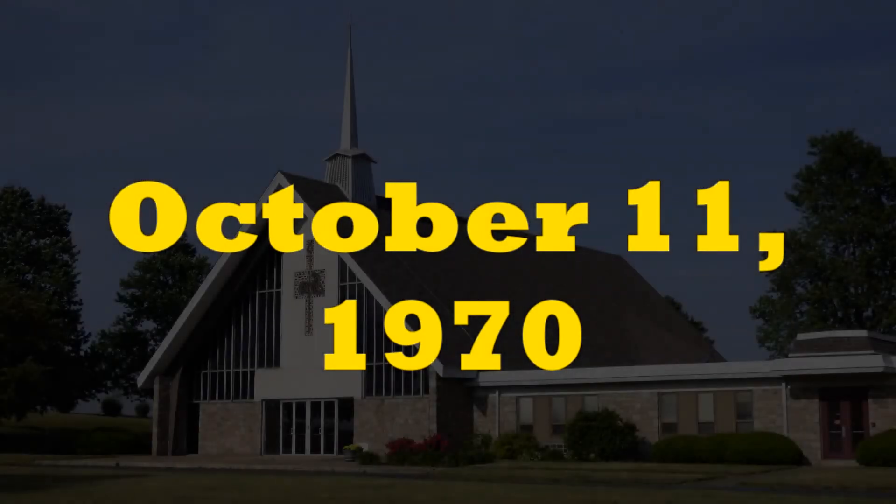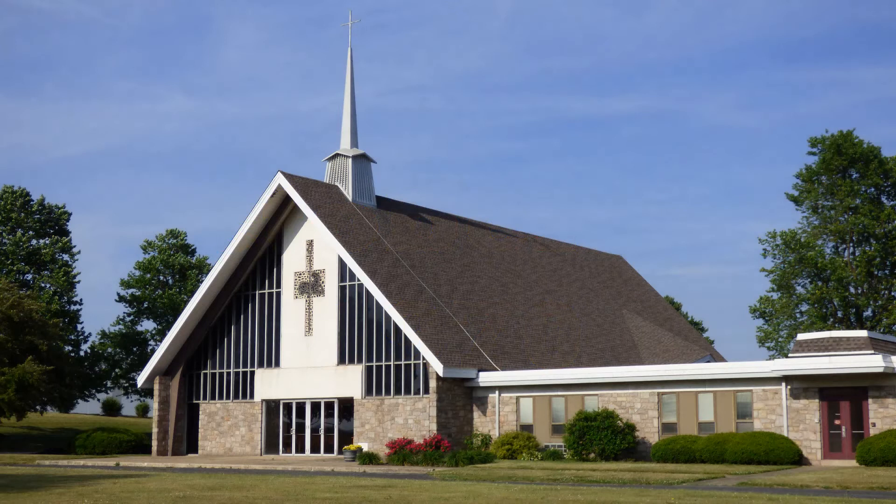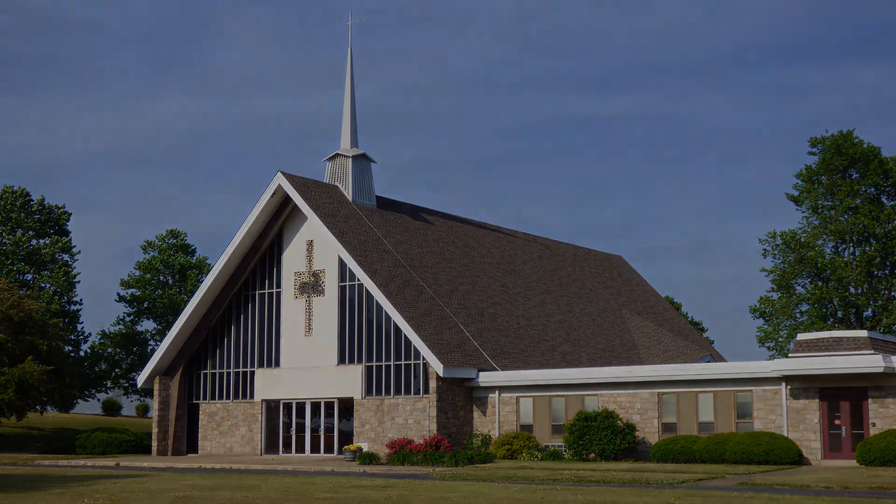On October 11, 1970, ground was broken for a new church building in the little eastern Pennsylvania town of Albertus. Nearly one year later, that building was dedicated as the Church of the Good Shepherd United Church of Christ. The design of the church building incorporated many elements of Christian tradition. This program discusses those design elements and how they link to the Bible and Christianity.